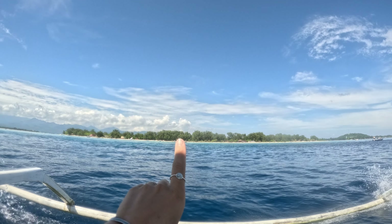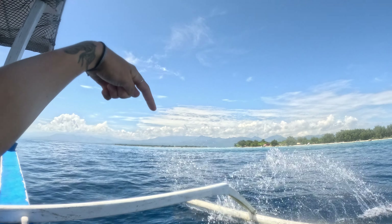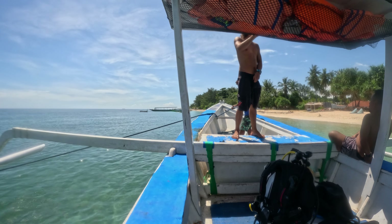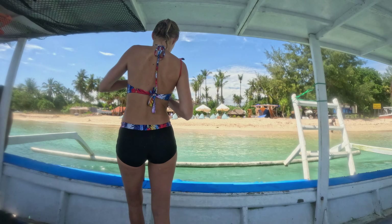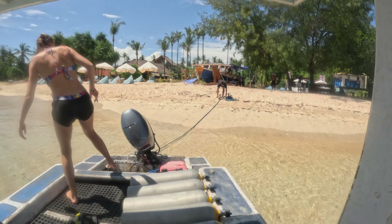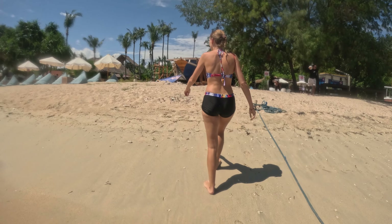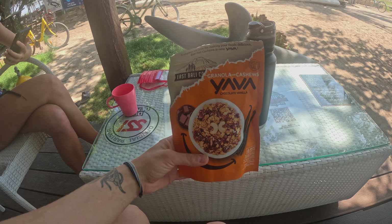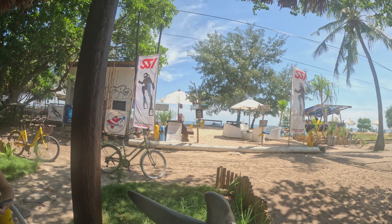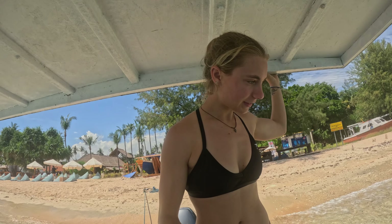So we're on the boat now heading back to Gili Air. Now we have our surface interval. We got off the boat for about 15-20 minutes, and then we're going to head back on for our next dive.